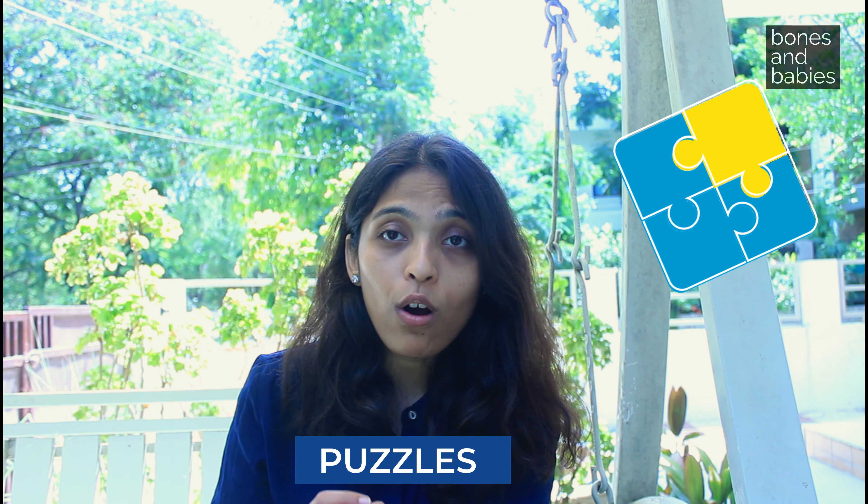The second recommendation is puzzles. Puzzles are an excellent way to develop cognitive skills — they develop spatial coordination, hand-eye coordination, and a sense of logical thinking about where pieces belong. Choose puzzles according to age; I'll link some recommendations in the comments. Increase the complexity as the child gets older.